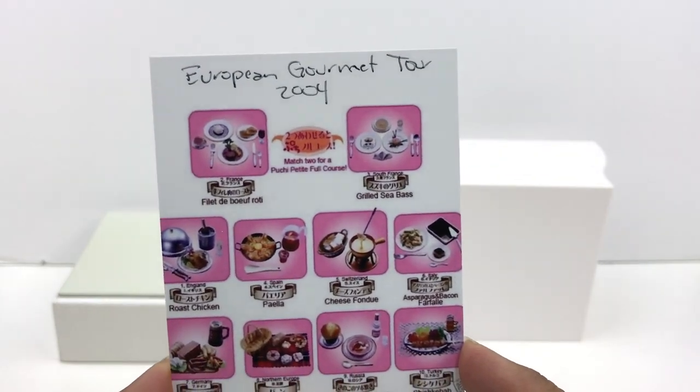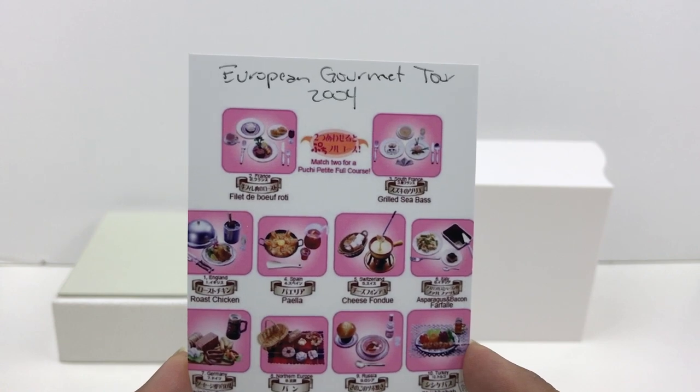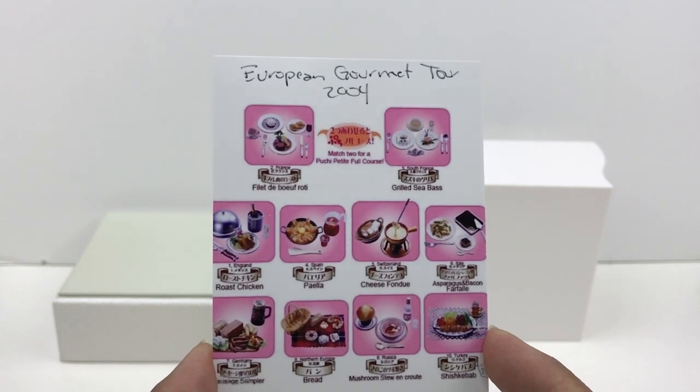This is going to be a run-through of the European Gourmet Market Tour, which is a set of ReMint from 2004. I have the complete series, plus I also have the secret set.